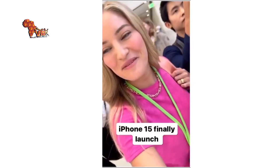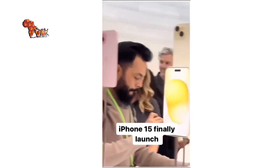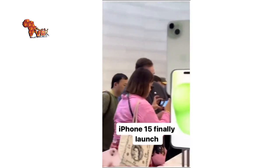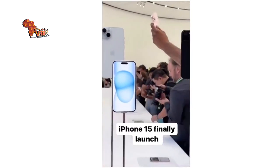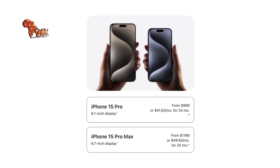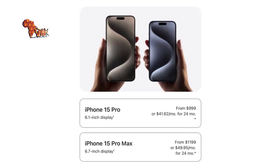Here they are — the brand new iPhone 15. Look at that. I think it's the best combination. iPhone 15: things you should know about Apple's latest release.